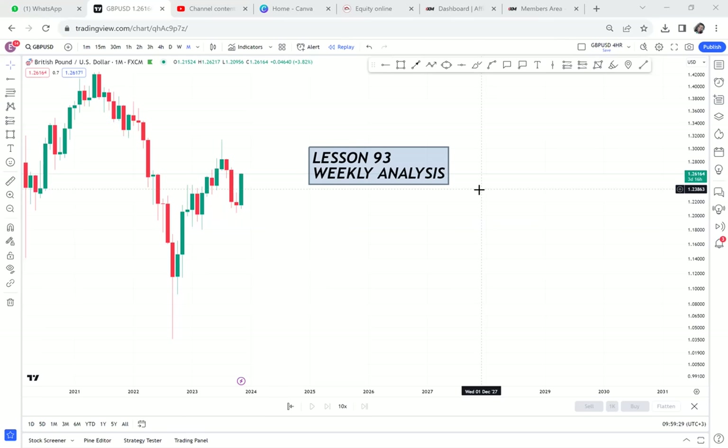In this video I want us to do weekly analysis and we'll be focusing on three pairs. I'll tell you my thoughts on GBP/USD, EUR/USD, and AUD/USD, so you need to watch until the end at least to get an idea of what the market will do.